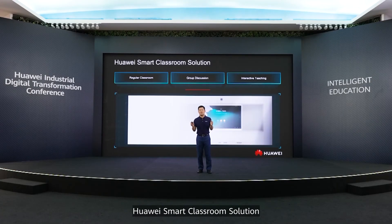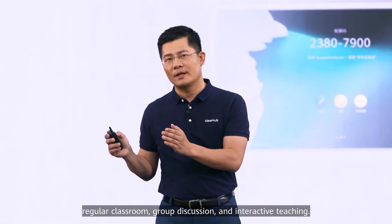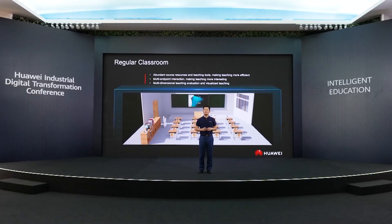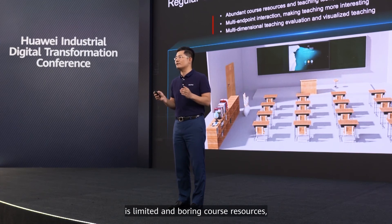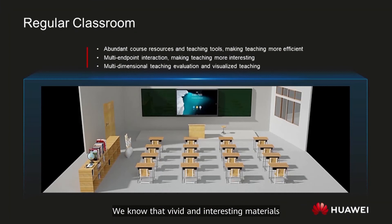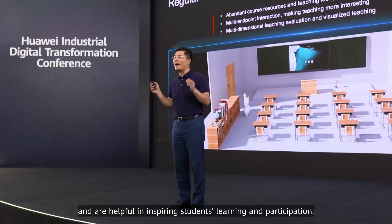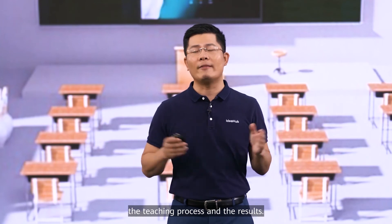Huawei smart classroom solution can be applied mainly in three scenarios: regular classroom, group discussion, and interactive teaching. A pain point for education is limited and boring course resources, as well as a lack of interaction with students. Vivid and interesting material can help teachers easily prepare and teach courses, and are helpful in inspiring students' learning and participation. In addition, AI learning evaluation can visualize the teaching process and results.